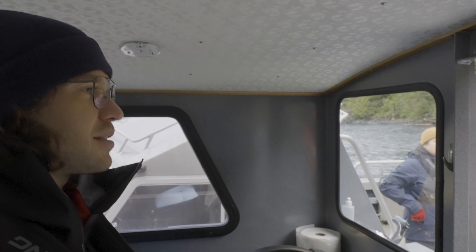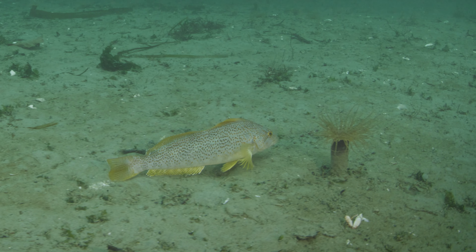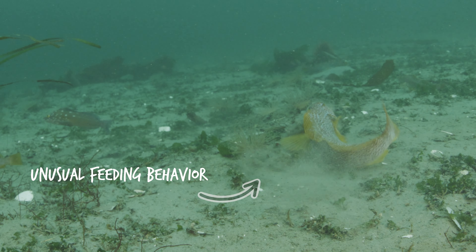Finding a lot of greenlings — there's another greenling. Just did the same feeding behavior where it stuck its snout down into the sand.